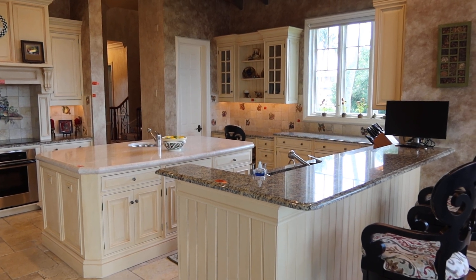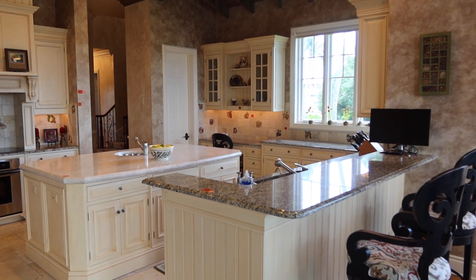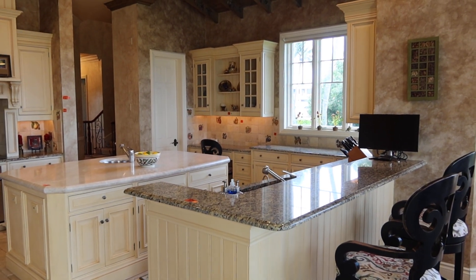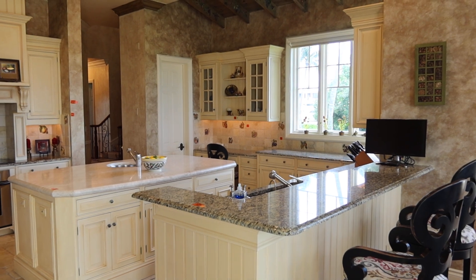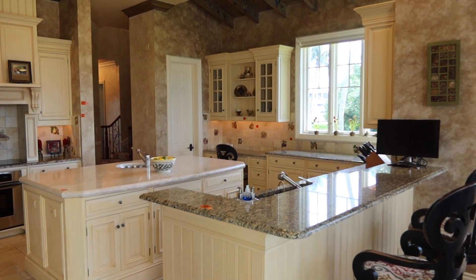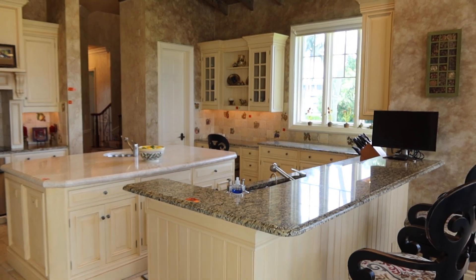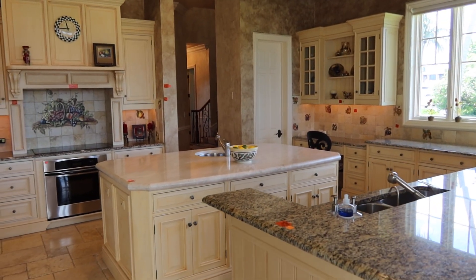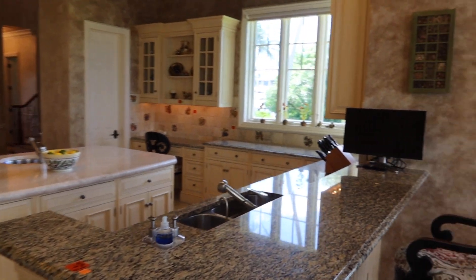This is Lot 10E. This is the custom Wentworth Gourmet Kitchen, built by one of the best cabinet makers in the country, master woodworker Robbie Wentworth and his team. All top-of-the-line materials. Beautiful, beautiful kitchen.